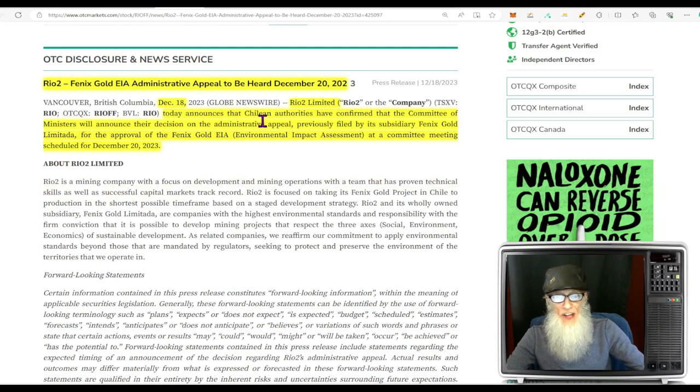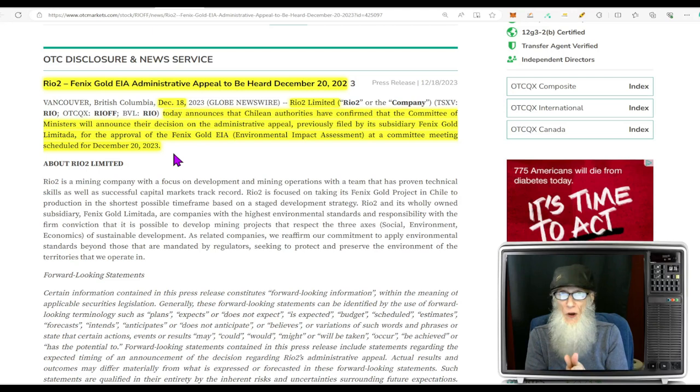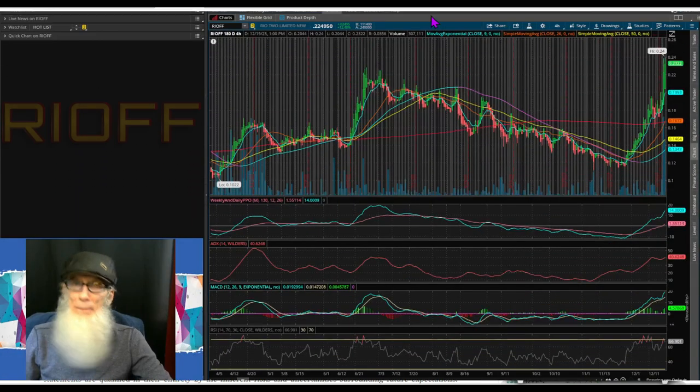That decision is happening tomorrow. The company announced that the Chilean authorities have confirmed the Committee of Ministers will announce their decision on the administrative appeal filed by subsidiary Phoenix Gold for the approval of the Phoenix Gold EIA, at a committee meeting scheduled for December 20th — tomorrow. We don't know what time the decision will be released, but as soon as the company knows, we'll know. If this comes up thumbs up, I get the feeling this stock is going to run. If it comes back the other way, the stock is going to fall — so it is a bit of a wild card.